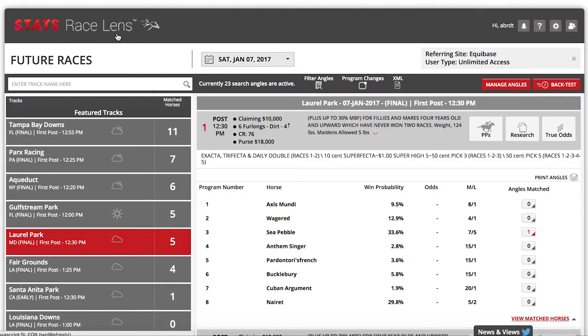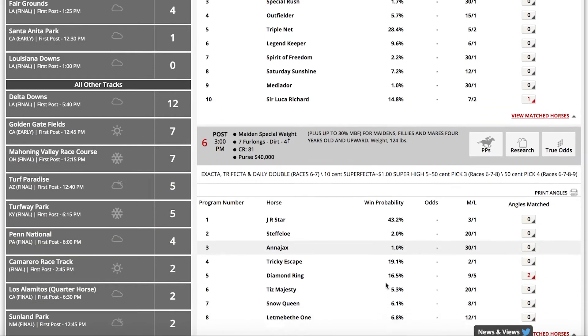Win Early Pedigree — it's a real thing, and a horse's bloodlines can tell you a lot about their chances of winning in their first few races. If you don't know which pedigrees are best, no problem. With Stats Race Lens, identifying early win candidates is easy.